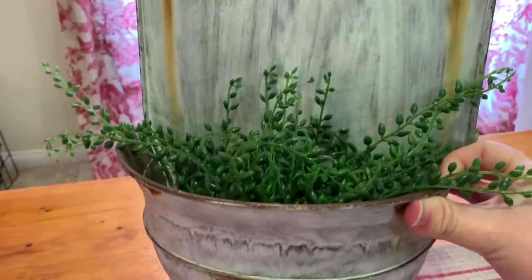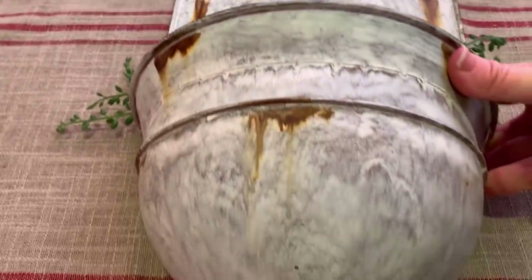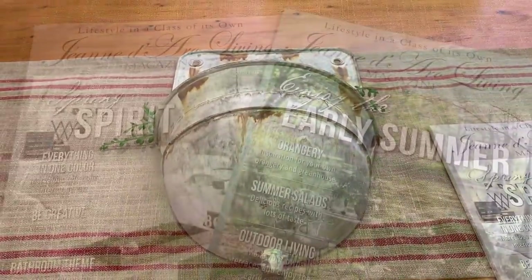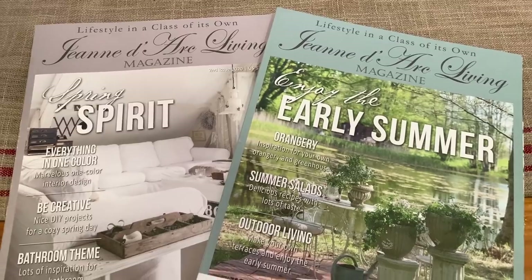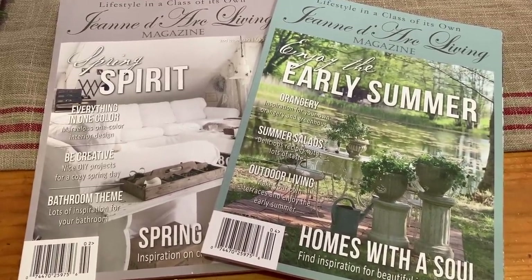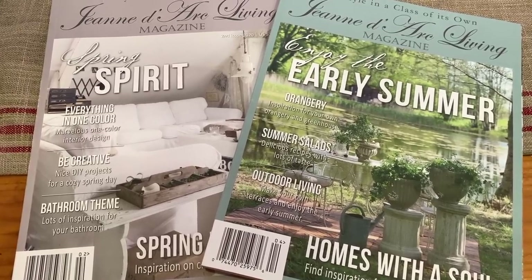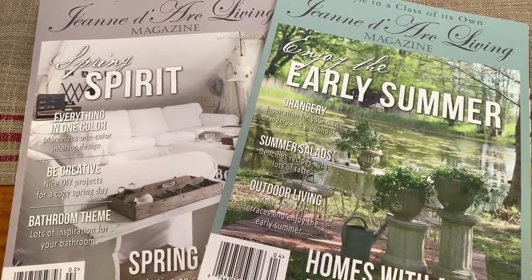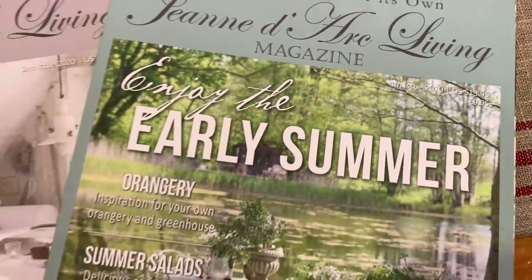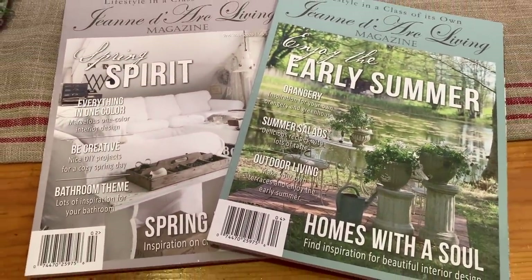I also picked up these two magazines. They're brand new — the lady who sells them normally has them in her antique store for $13.95, but she was selling them at the vintage market show for $5 each, so I picked those two up.